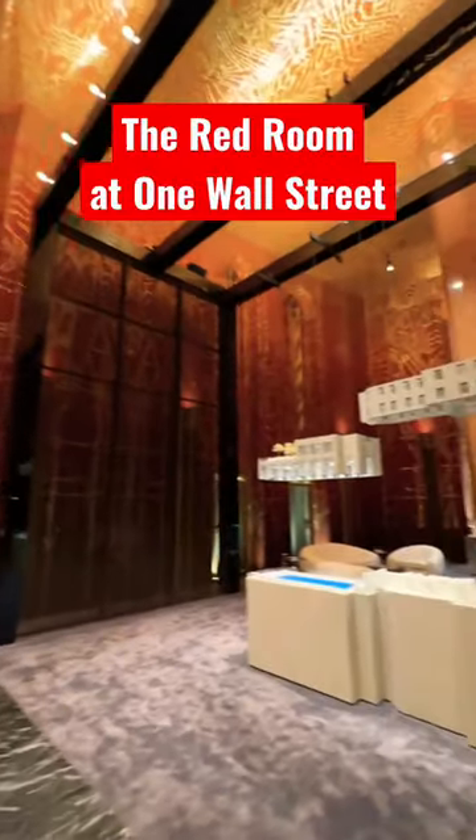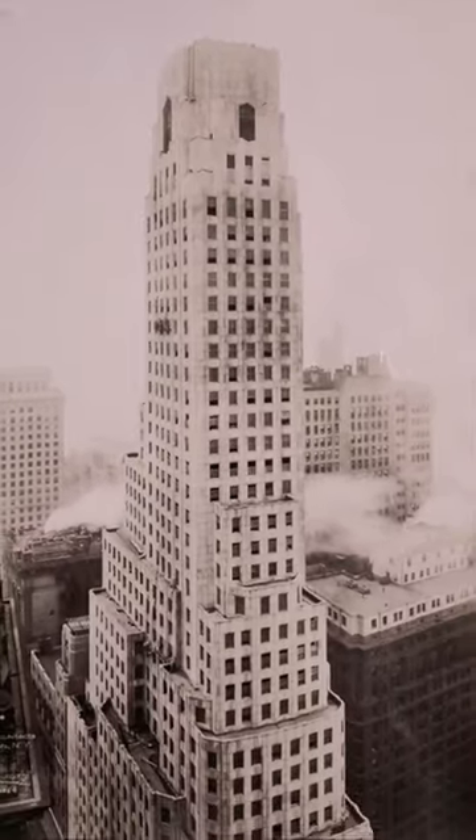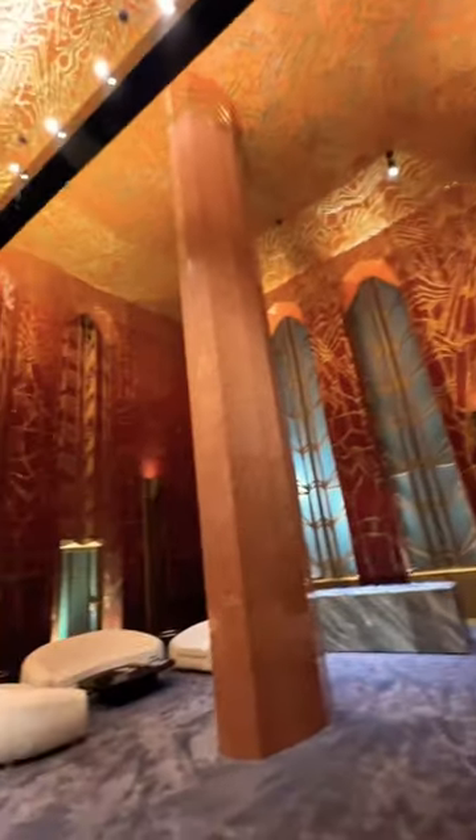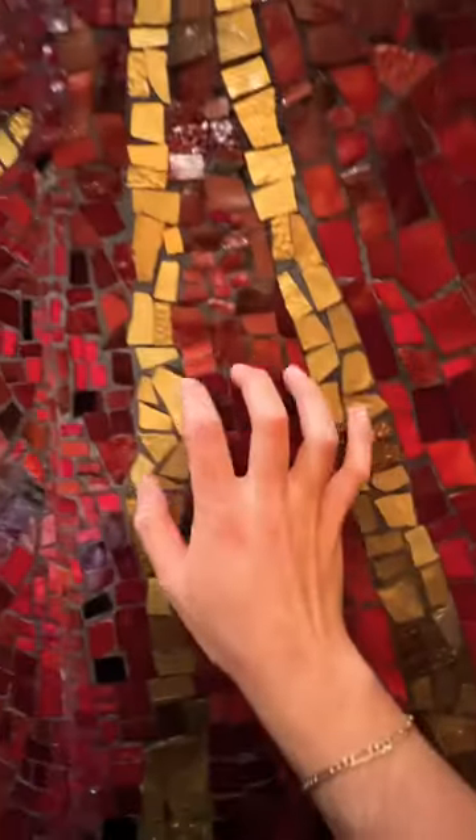This is one of the most stunning rooms you'll see in all of New York City. Here at One Wall Street, built in 1931, designed by Ralph Walker. It is a stunning array of mosaics designed by Hildreth Meir in a stunning art deco style. Look how beautiful this is.